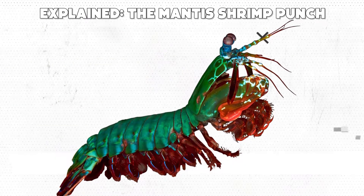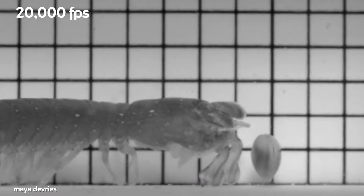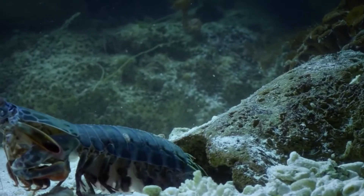The punch that a mantis shrimp can deliver is unparalleled by any other creature in the animal kingdom. Their club-like appendages have a rate of acceleration that is greater than that of a bullet fired from a cannon, and a single blow from one of these can rip the arm off a crab or burst through the shell of a snail.